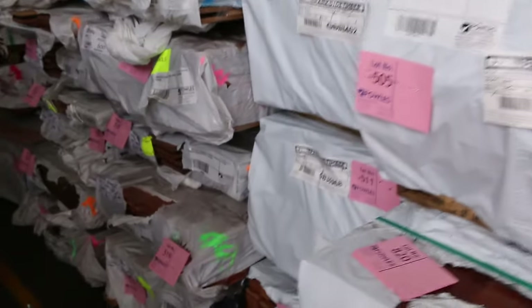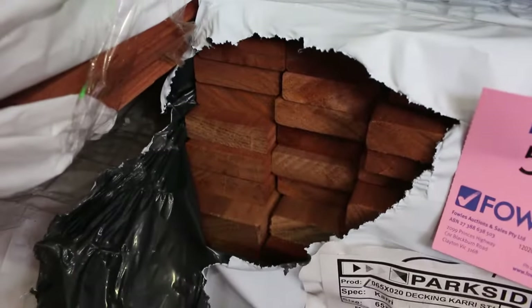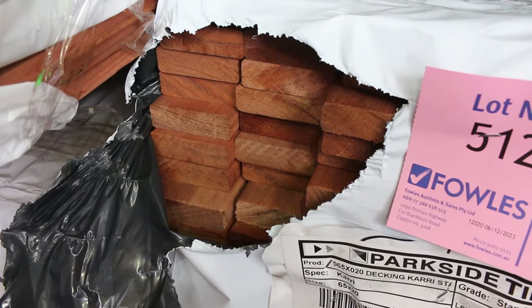More select grade in there — lot 512 is a solid pack of 65x20 Karri standard grade solids, all 5.1s. Probably going to get that for about $250 a metre tomorrow. Plenty of packs of overlay flooring as we make our way through. Silver top ash decking shorts — down to the last three packs of those now.